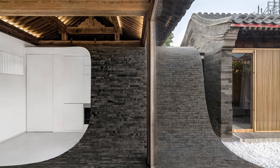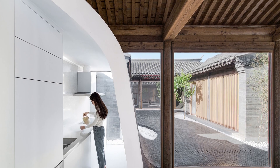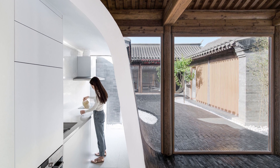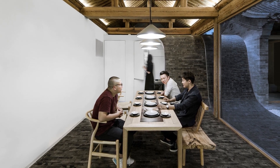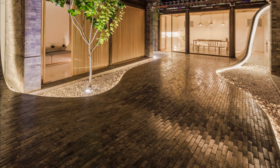Behind the curved walls, essential auxiliary spaces such as the kitchen, toilet, and warehouse are discreetly tucked away. Meanwhile, reception and dining areas unfold outside the curved walls, seamlessly merging with the courtyard. Both indoor and outdoor floors boast a cohesive gray brick paving, offering a consistent visual appeal.